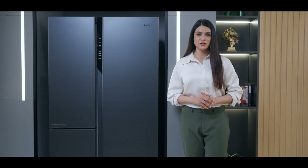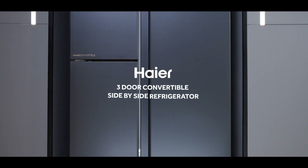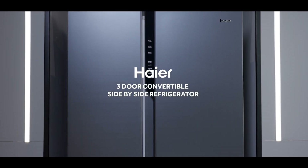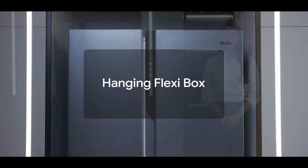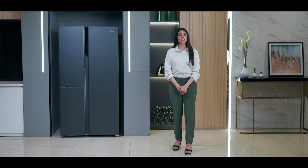We need the right big fridge. Welcome to the world of the Haier Three-Door Convertible Side-by-Side refrigerator — in short, SBS. If you have an enviable collection of cosmetics and you want extended shelf life and reduced spoilage,